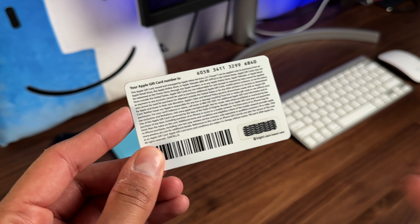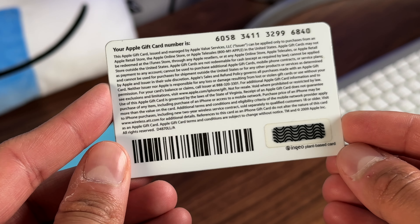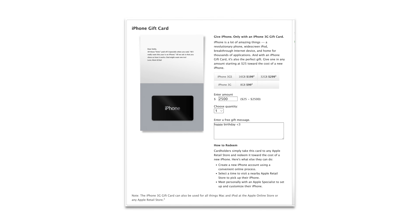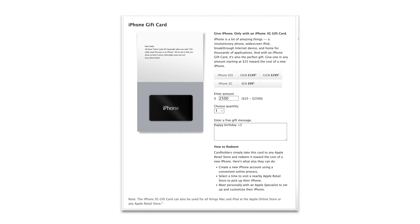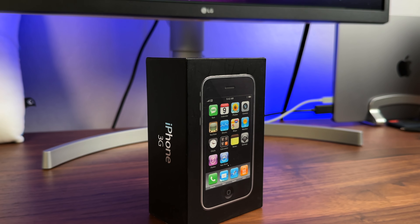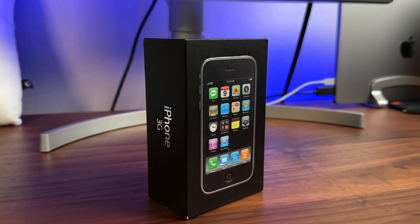This was specifically a gift card that stored anywhere between $25 to $2,500, and you could put that towards the purchase of a new iPhone. This is what the actual order screen looked like — you could select the amount of money you wanted to load and of course a custom message, which is pretty cool to see. It's insane that $2,500 was the upper limit. Imagine the amount of iPhones you could purchase in 2009 with $2,500. Crazy to think about.